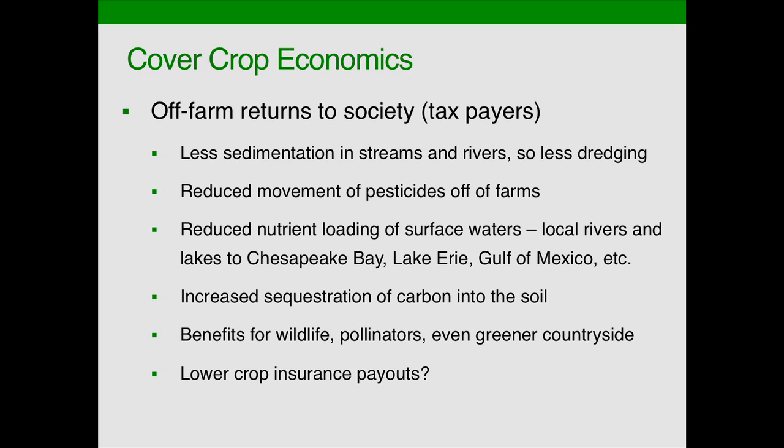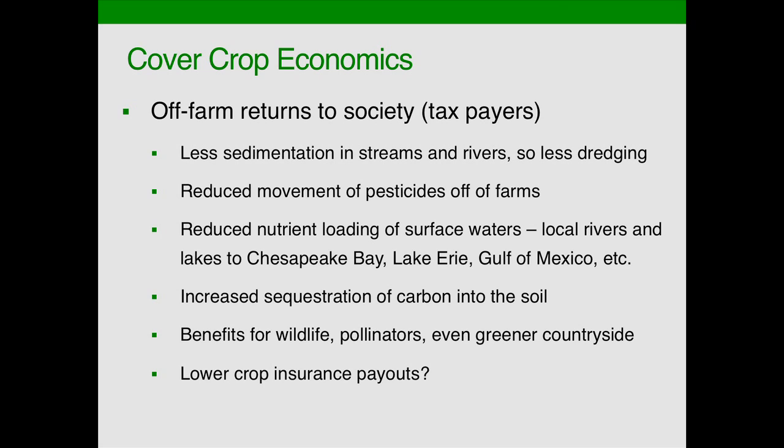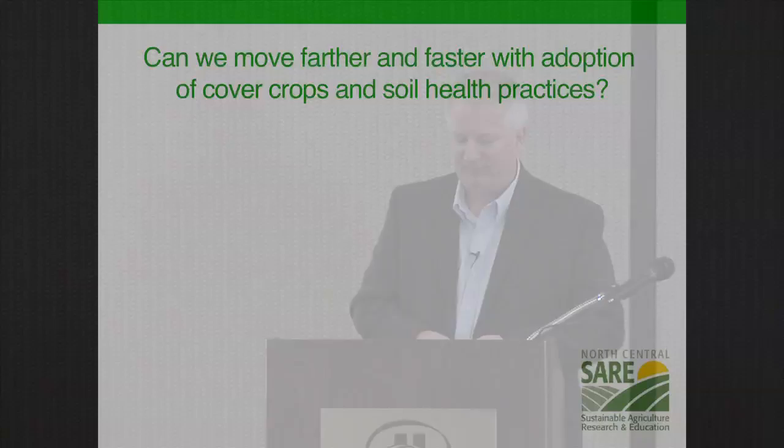Those are the on-farm returns. There are also many off-farm returns that will be covered in one of our breakouts this afternoon. The sediment in the Chesapeake Bay is a cost to taxpayers if we have to go out and dredge. Pesticides moving or nutrient loading are things that cover crops and other conservation practices can help reduce. And if cover crops can help during times of drought or weather extremes, that could reduce crop insurance payouts. With the new farm bill moving from direct payments to crop insurance, if we can cut that $5 billion in crop insurance subsidies through lower payouts due to cover crops, the question is whether there should be an incentive or reward for doing that.